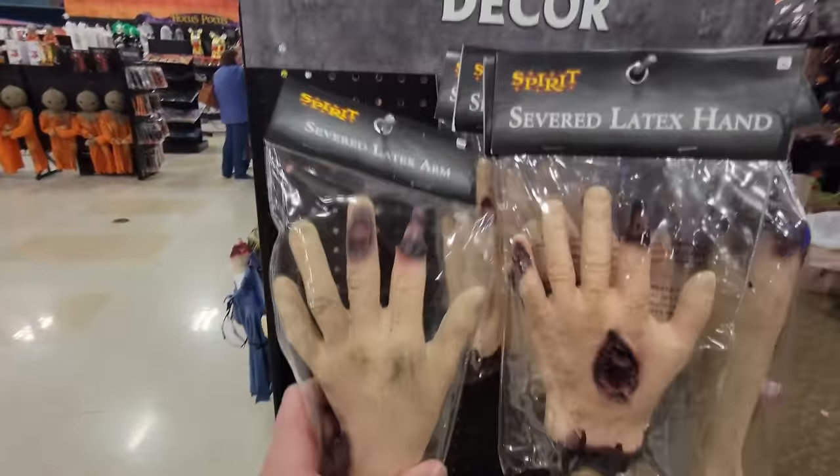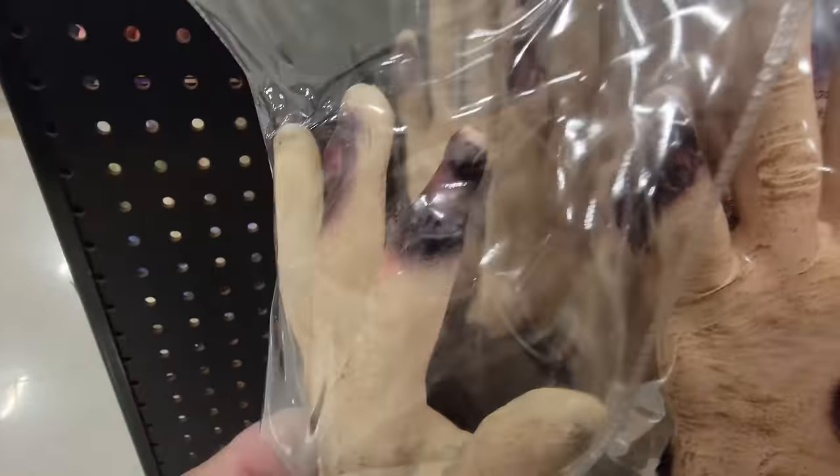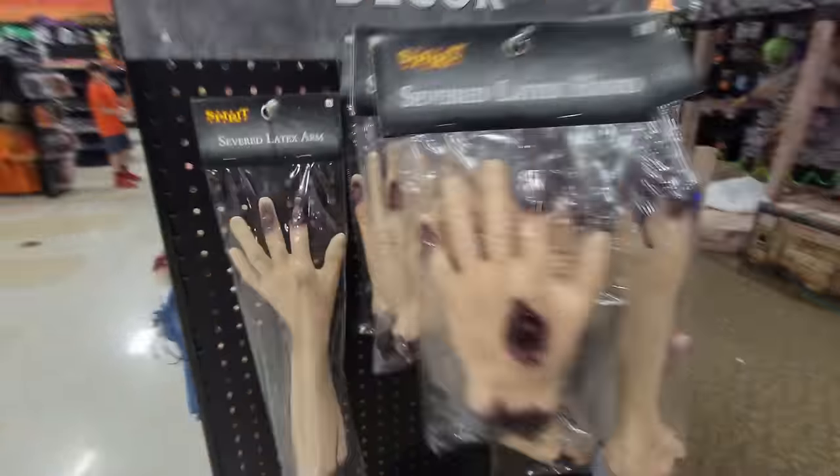And wait, look at the tip of this finger. What the heck? The bone is sticking out. How disgusting!